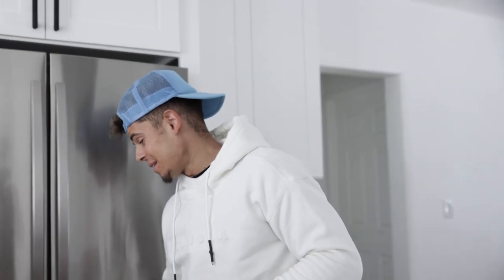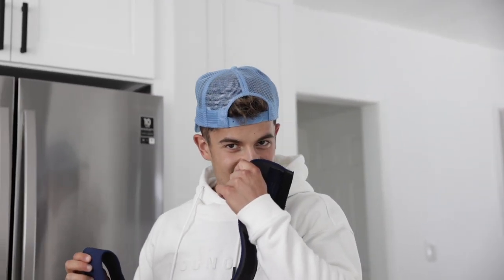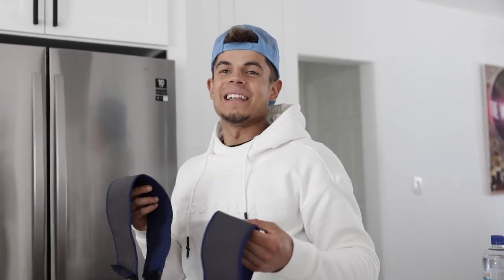Checking back in on hack number one: we put Chris's disgusting, smelly wrist wraps in the freezer for two hours — the ones that make your nose hairs singe off. Smelling them now: there's actually no smell. They smell cold. That hack works.